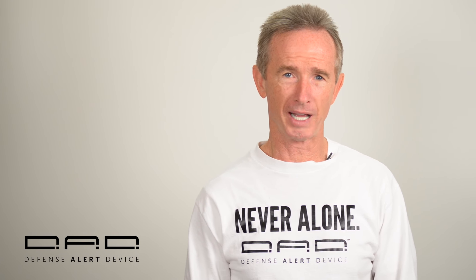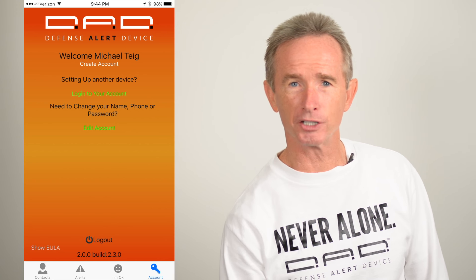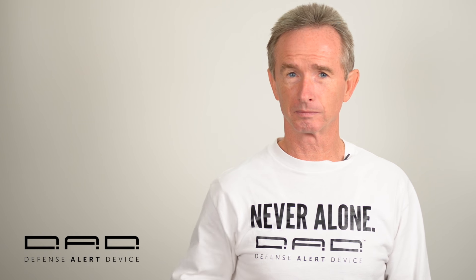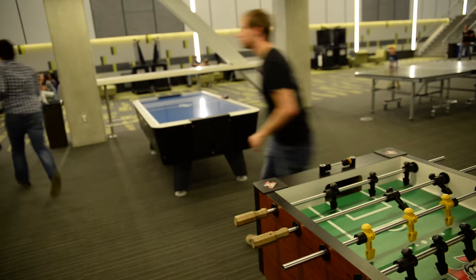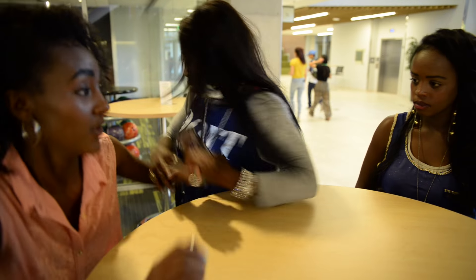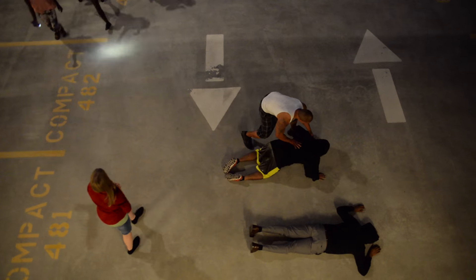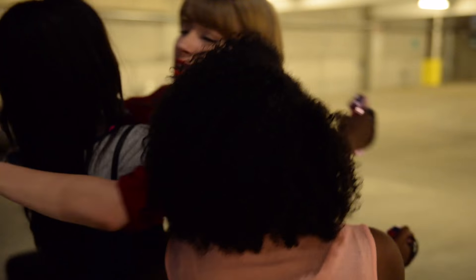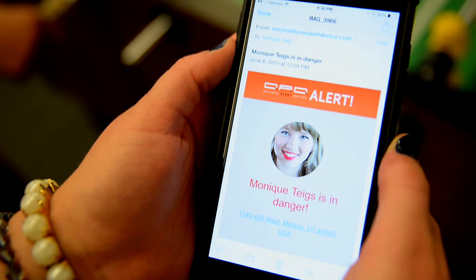The custom Bluetooth module activates the free DAT app on your Apple or Android smartphone. The app sends the alert to everyone in your app contacts anywhere in the world, and more importantly, it sends a crowd alert to anyone within a 1-mile radius of you who has the app and who has selected crowd alert, indicating they are willing to help someone in need. It gives them your name, phone, and GPS location.